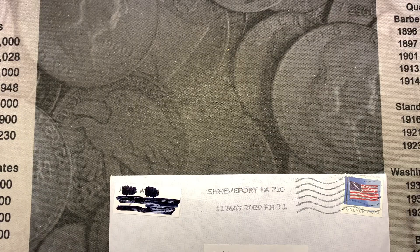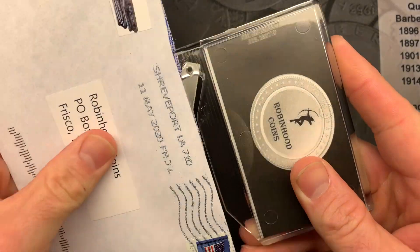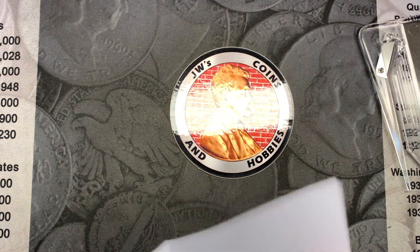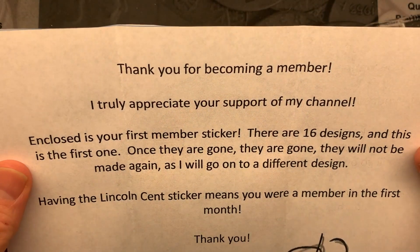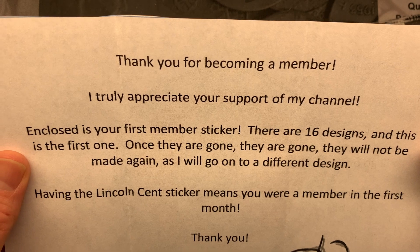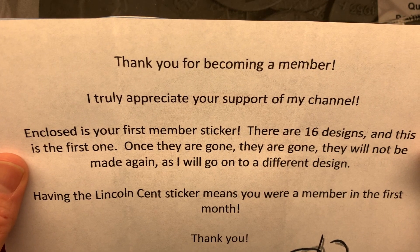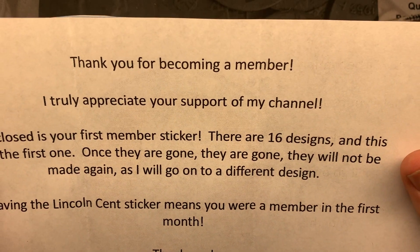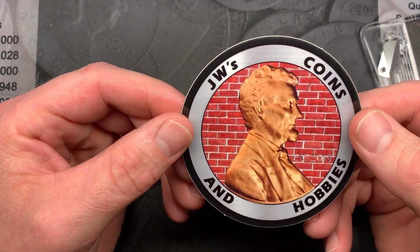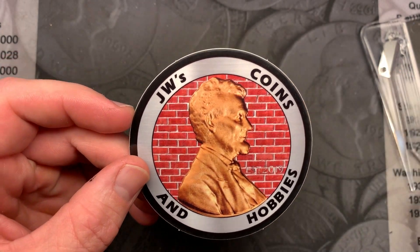First off we have JW's Coins and Hobbies, so we'll go ahead and open that up. Oh, it looks like a new channel sticker — that is very cool! It's for being a member. It says there are 16 designs and this is the first one; once they are gone they are gone, they will not be made again. Having this sticker means you are a member in the first month.